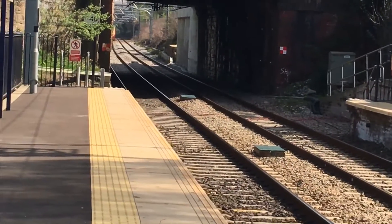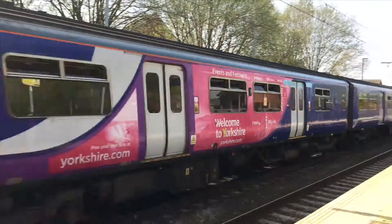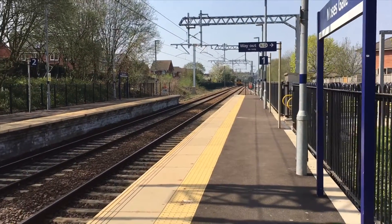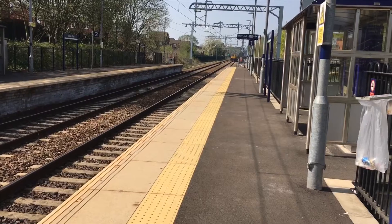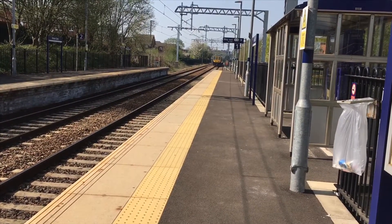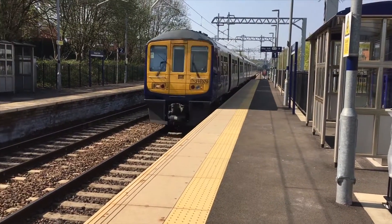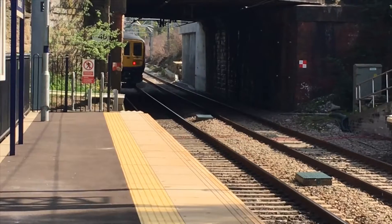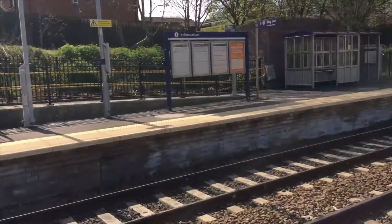Got that, and then next up you've got the 350 coming through now — completely catching me off guard: 156216. That really caught me off guard. It's the Wigan Edge to Wigan North Western service. And now there's a 319 coming through as well — now passing through is a 319.